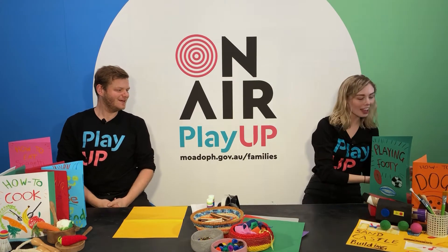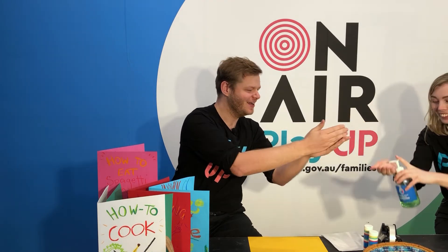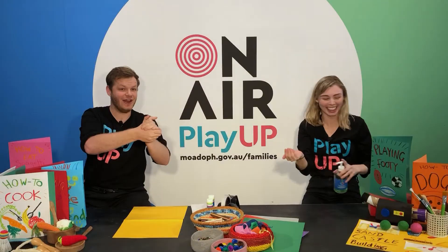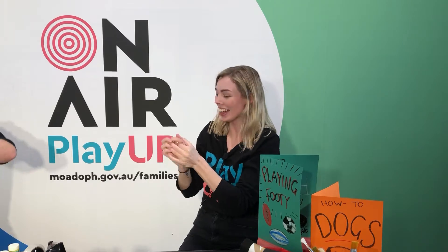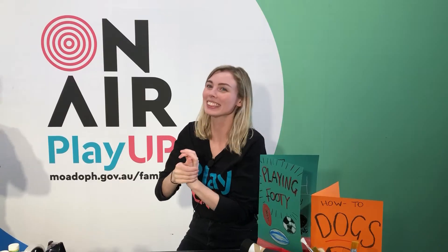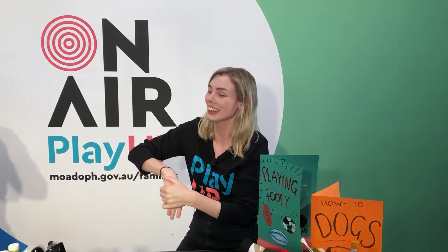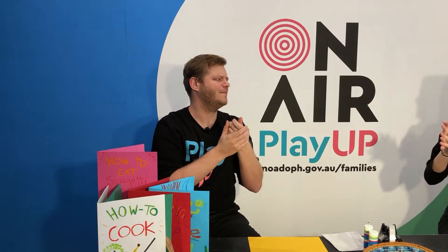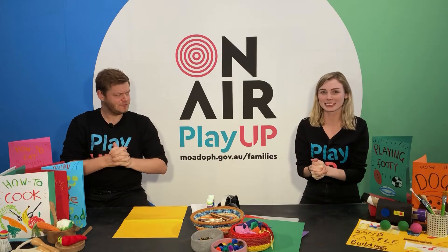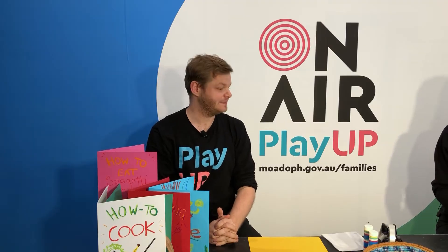Now we need to wash our hands. We've got our magic hand soap here — doesn't even need water! Are you ready for the song? If you're crafting and you know it and you really want to show it, if you're crafting and you know it, wash your hands — scrub scrub scrub scrub, splish sploosh!